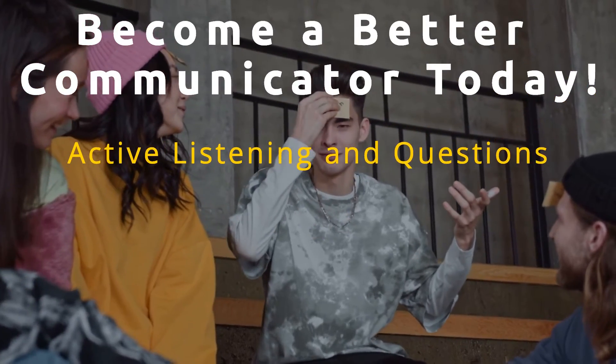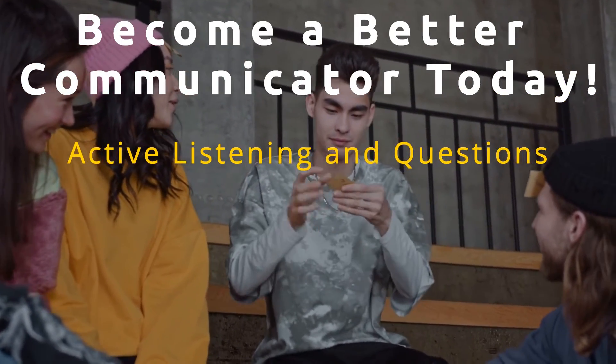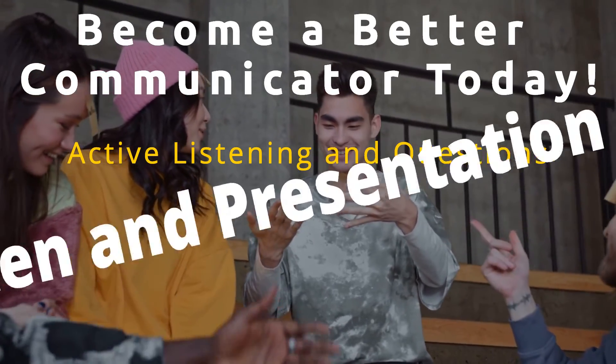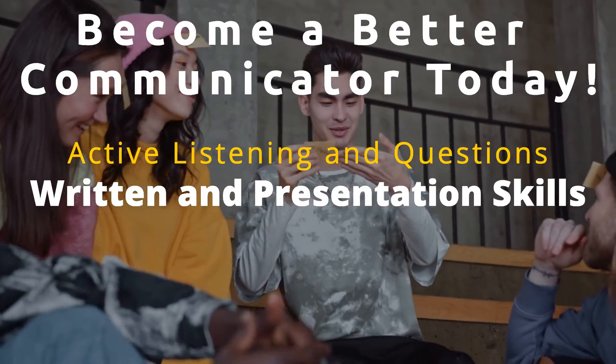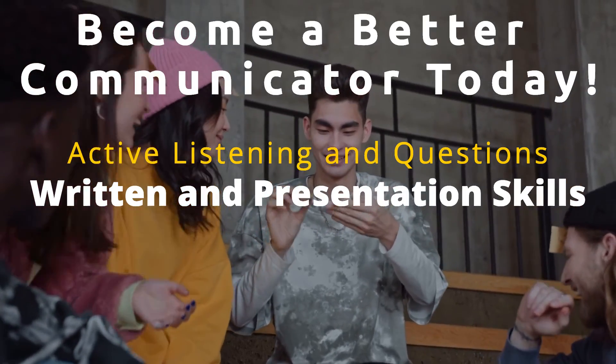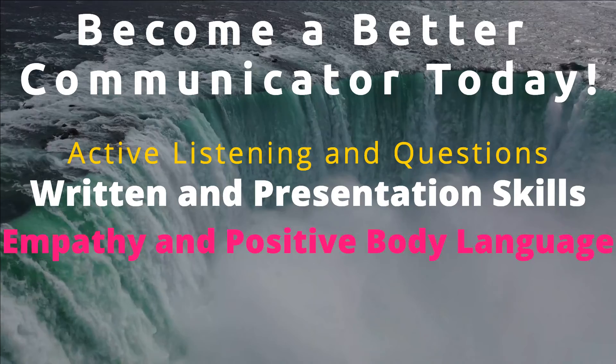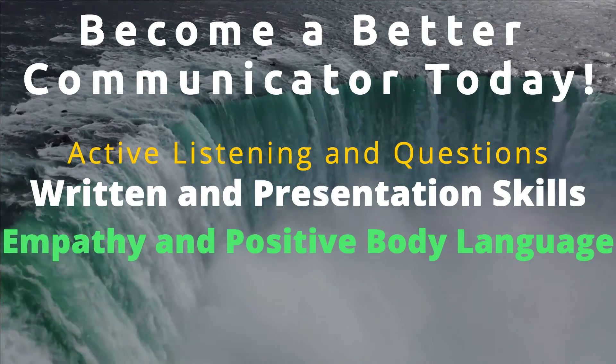Step 1: Develop active listening and ask the right types of questions to understand what is being communicated. Step 2: Work on improving your written and presentation skills to inspire others. Step 3: Learn to become more empathetic and develop positive body language to help you connect deeply with people.